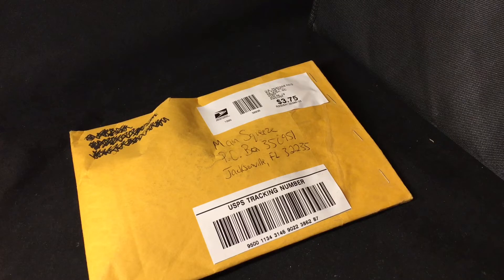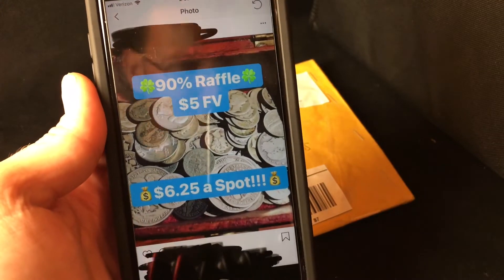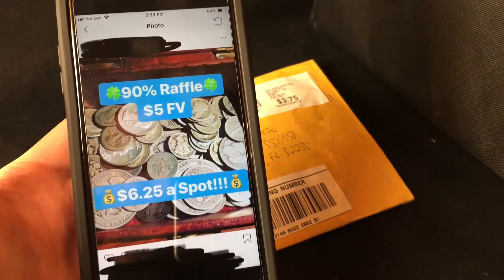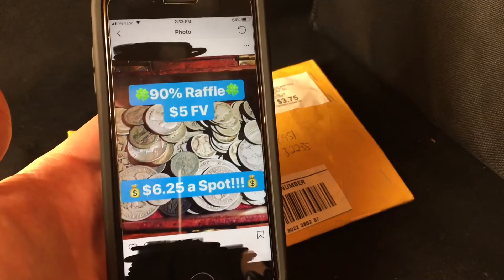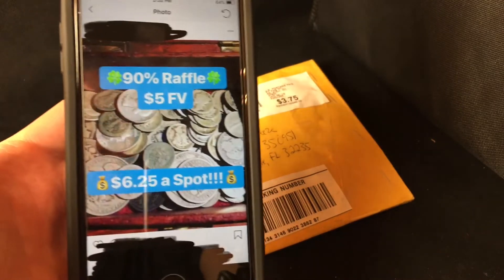I've got an unboxing for you today — this one is a little unique. Some of you may have done this, some may have never heard of it, but I was scrolling on Instagram and came across a raffle. It says $90 raffle, five dollars face value, and you pay six dollars and twenty-five cents for a spot. There are ten people that can enter and they do a random drawing. I've been seeing these raffles all over Instagram and there were three spots available, so I decided to buy in — even if I lose, it's worth the experience.